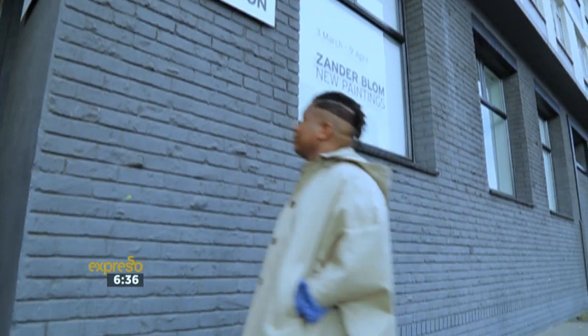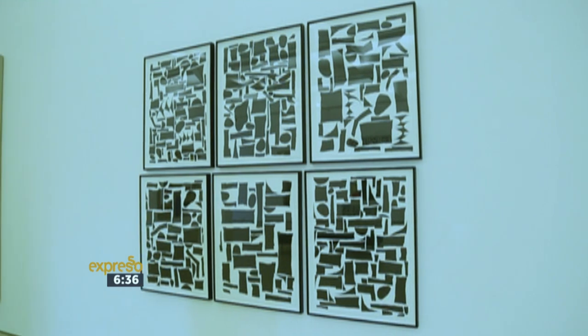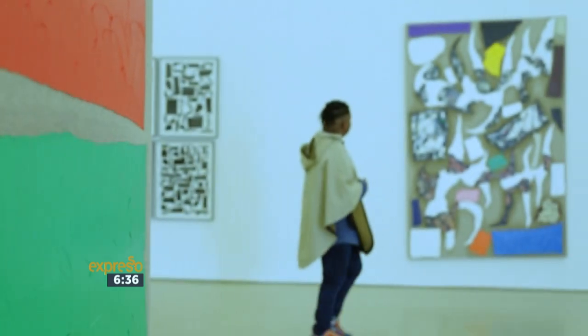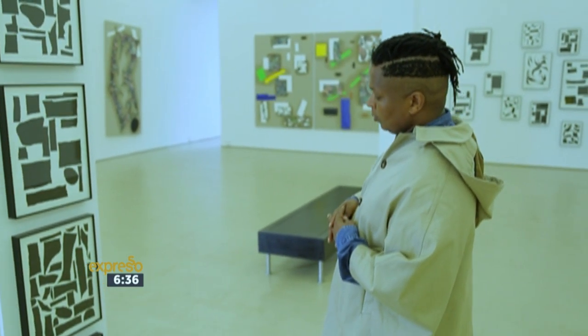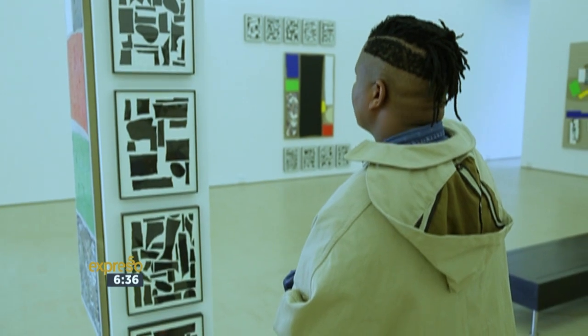We're at the Stevenson Gallery in Woodstock, probably one of the country's best known contemporary art galleries. We're here because of this exhibition by painter Zander Blum, one of the country's most celebrated painters. What really fascinates me about his work is his passion for painting and the questions he asks about painting, and the way he references painting from other eras — especially the modernist era. This one in particular speaks a lot to the paintings that Mondrian used to create. Artists these days often speak to the issues of the day, but the fact that he speaks specifically about technique itself rather than the issues of the day fascinates me greatly.